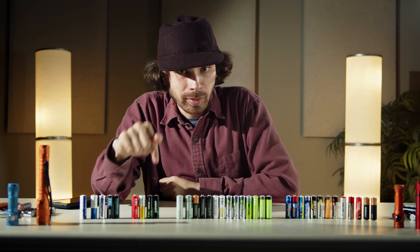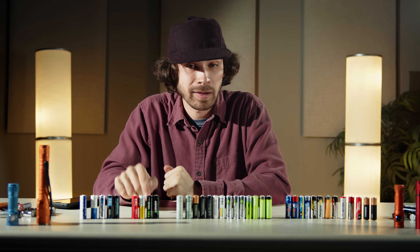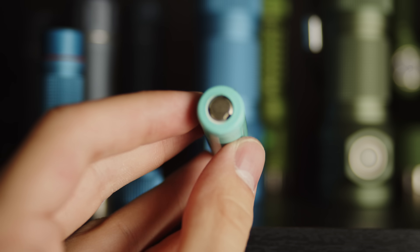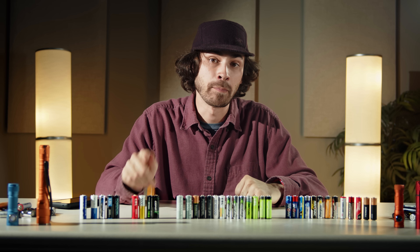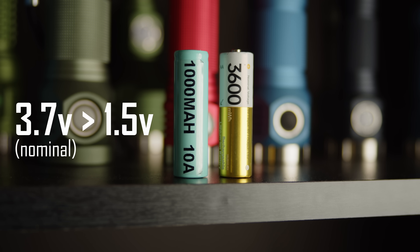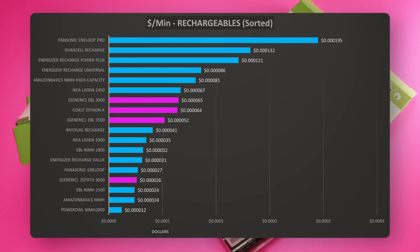Lithium ion AAs are the exciting new contender on the scene. This is essentially the same battery tech that you find in most electronics today — smartphones, Teslas, etc. But because that voltage won't work in the same devices as an alkaline, these have been fitted with a small circuit that bucks the voltage down to make them completely compatible with all the same devices as the rest. These perform extremely well, with very good high drain performance, and because they're rechargeable, really good lifetime value.